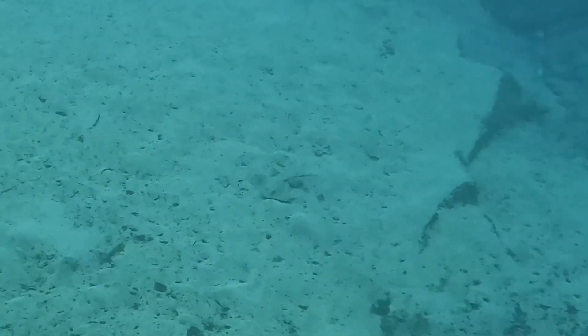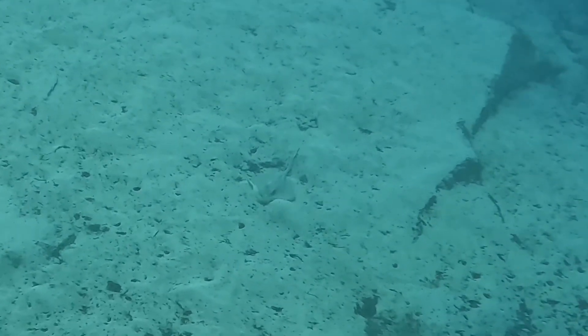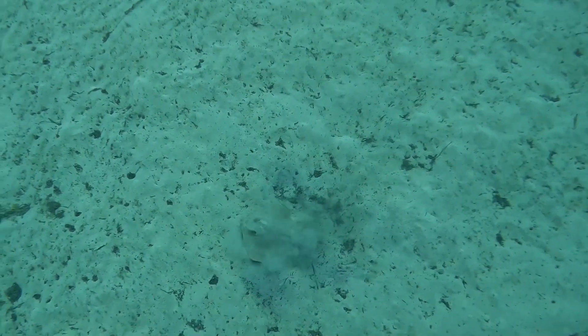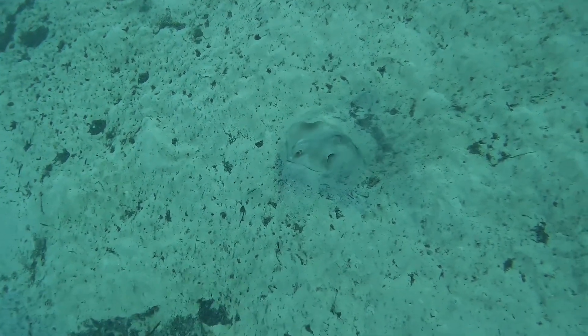After leaving the angel shark we then saw the first of what would end up being many different species of rays on this trip. This one was a rough-tailed stingray, and it seemed to be starting to bury itself in the sand. Rays will often bury themselves as a form of disguise, and then they'll leap out of the sand when some prey or food approaches.